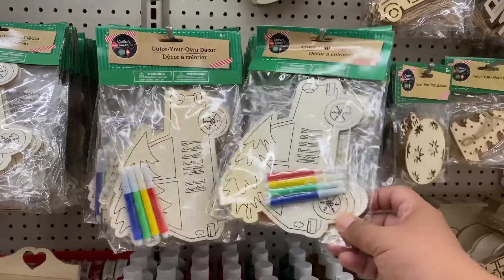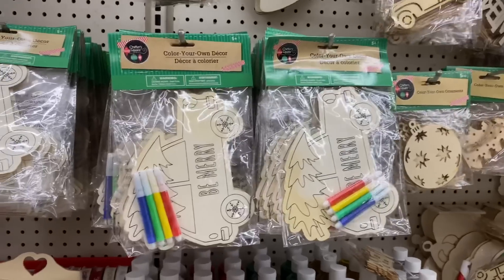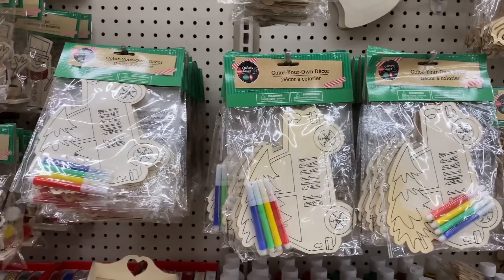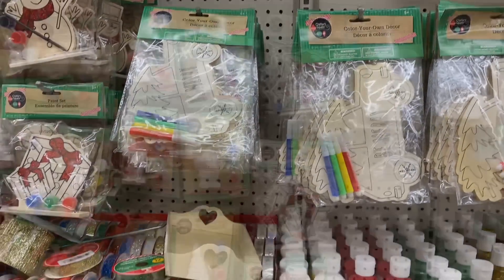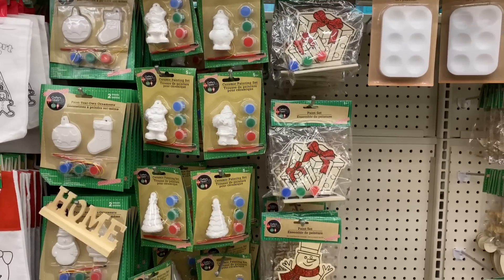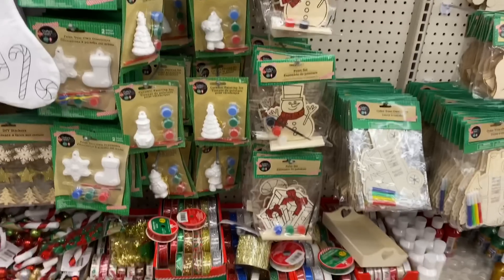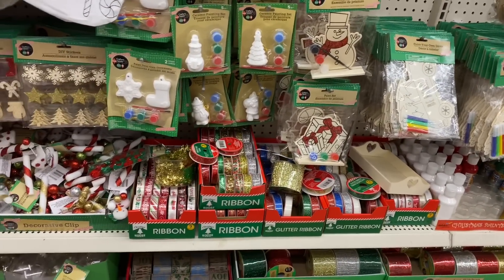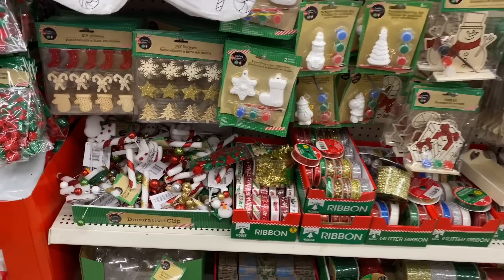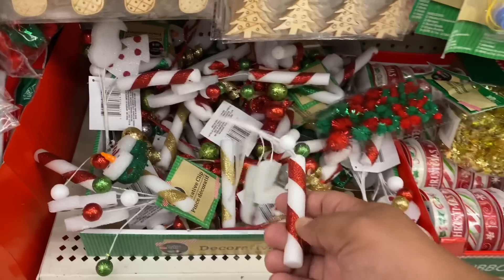Look at these — oh my god these are so cute. It's truly cuteness overload here at the Dollar Tree. I think we saw some of these in my last walkthrough that had the initial Christmas items. But I just want to show everything I'm seeing so if you guys are on the hunt for something, you know what to expect at your local Dollar Tree. Oh, these are definitely new in my area.